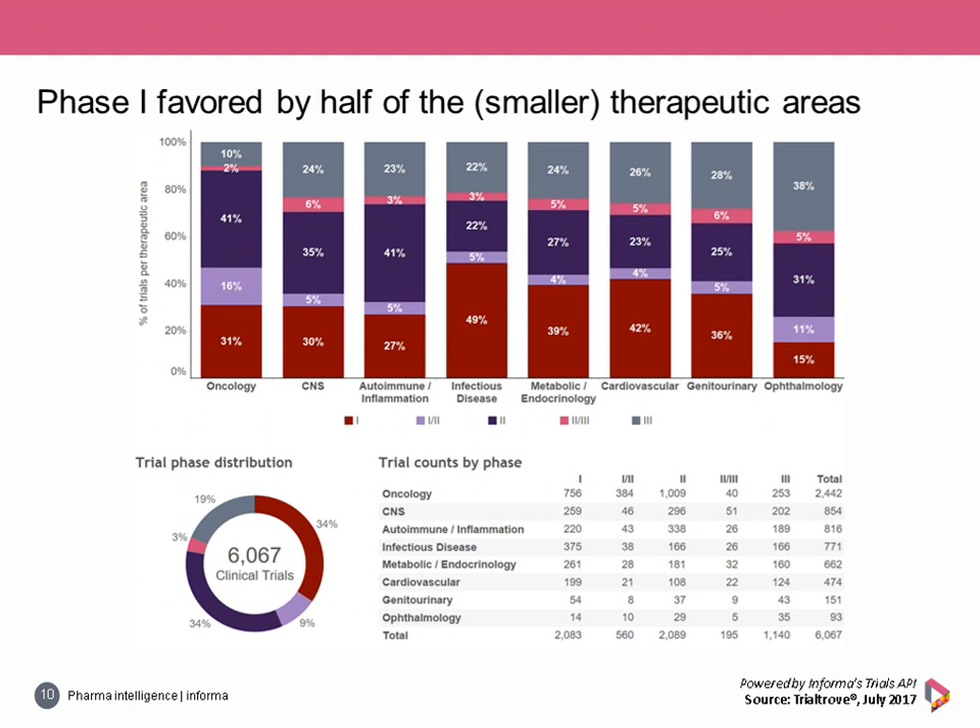Overall, phase hybrid trials — such as Phase 1/2 and Phase 2/3 — were generally uncommon. However, Phase 1/2 research was more frequent for ophthalmology as well as oncology, signaling the earlier movement of drugs into patients for these areas.